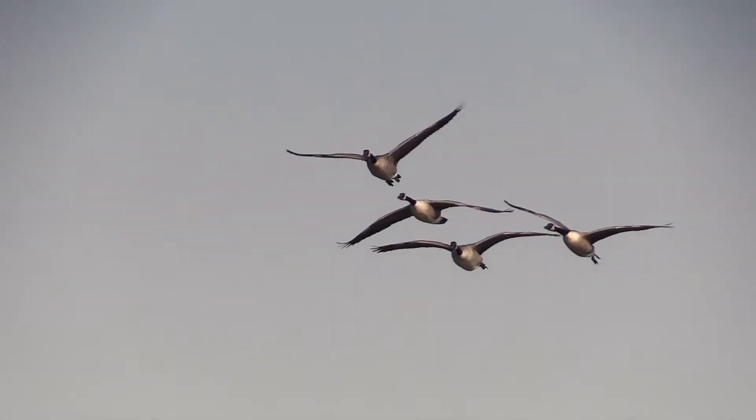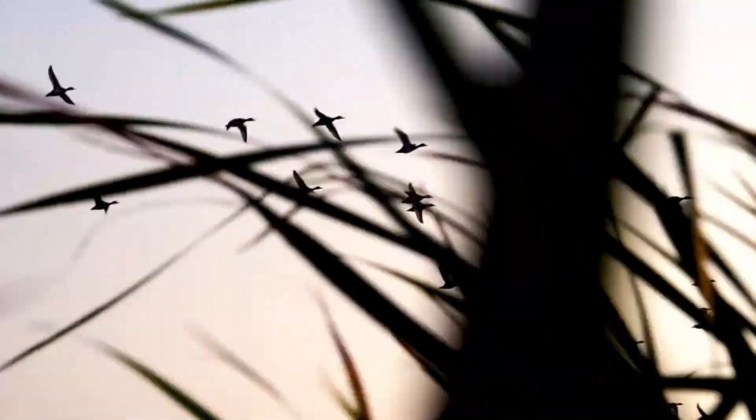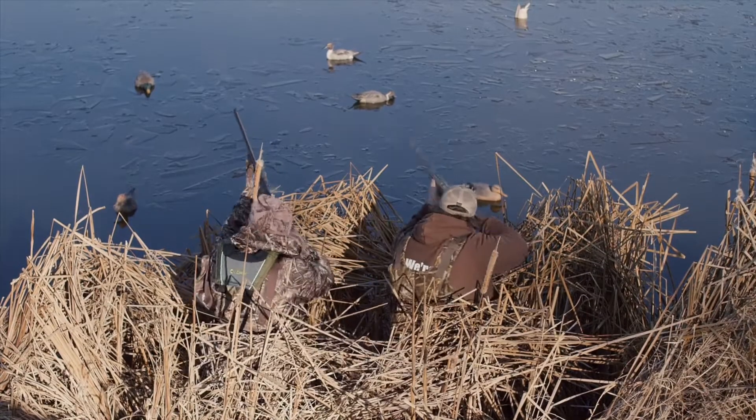With duck hunting, weather plays a major factor. A few things we look for are a strong front, a good northwest wind, and a nice partly cloudy day. With a little bit of wind and a little bit of waves, the birds will fly. And remember, ducks always land into the wind.